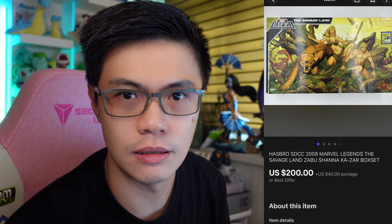This Hasbro SDCC 2008 Marvel Legends Savage Land — as you can tell, it's a very old figure. Hasbro did not really re-release it. It was not sealed; I actually opened it and put it back so I can't sell it as new. We negotiated and it sold at $200 US with a shipping cost of $50.